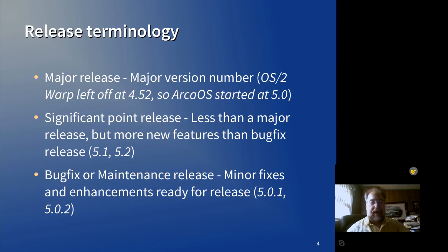Just to give you an idea when I'm talking about releases: major releases are 4, 5, 6, 7 — the whole number. A significant point release is 5.1, 5.2. We haven't gotten beyond the significant point release of 5.0.